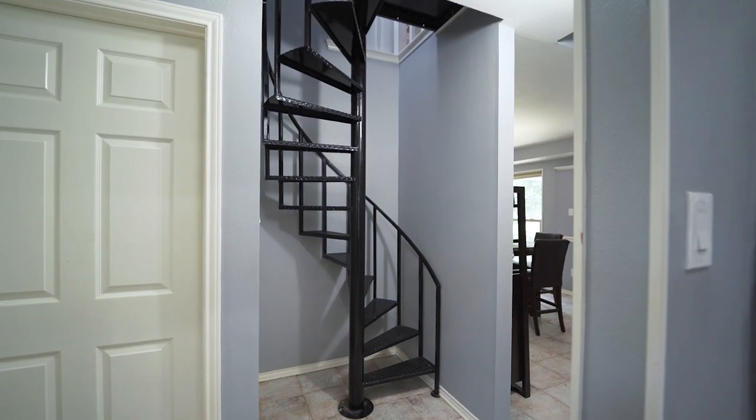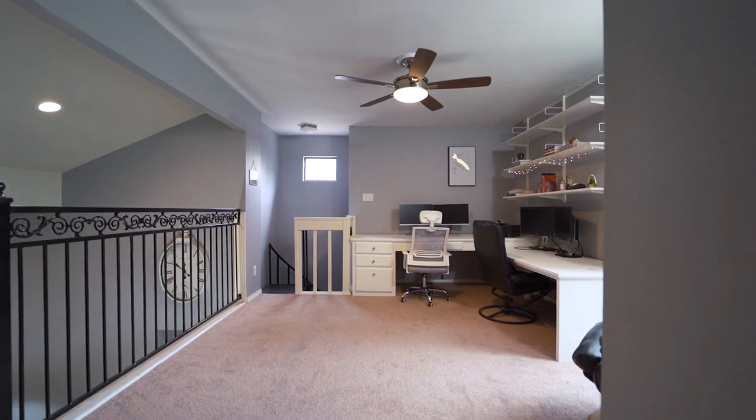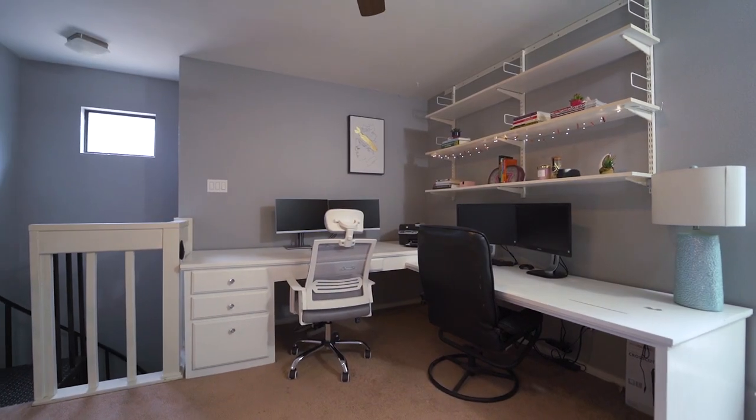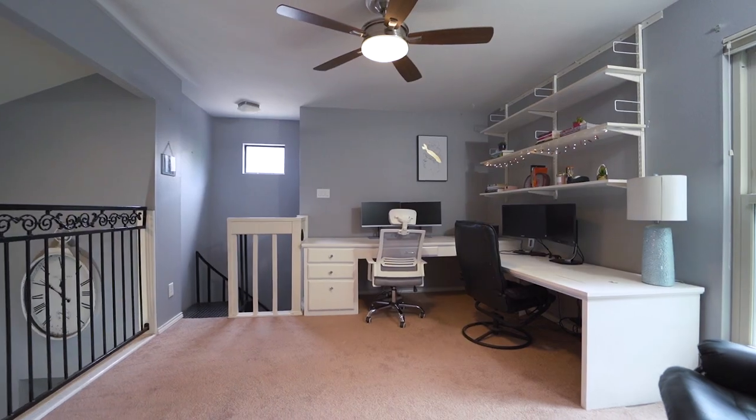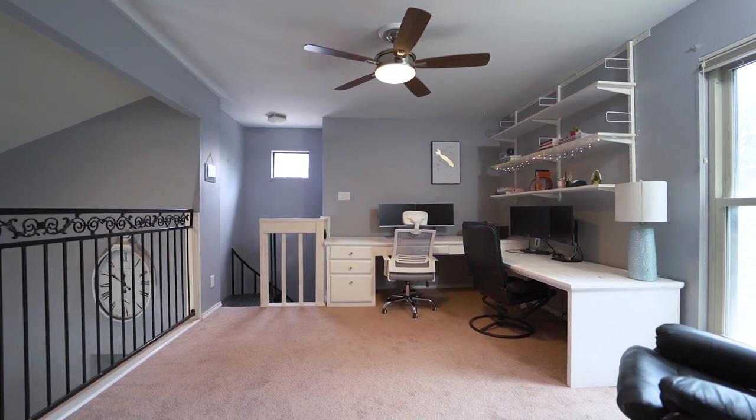The spiral staircase leads to the 20 by 12 loft with built-ins, views, and like-new carpet. It would make the perfect office, study, or playroom.